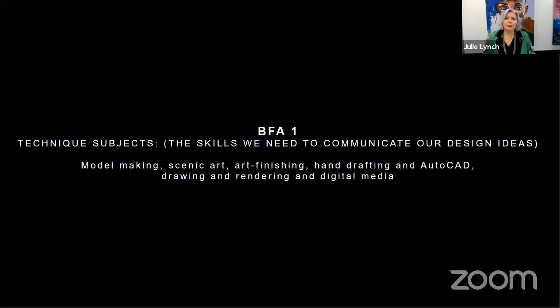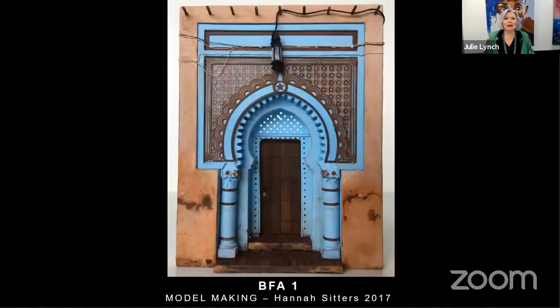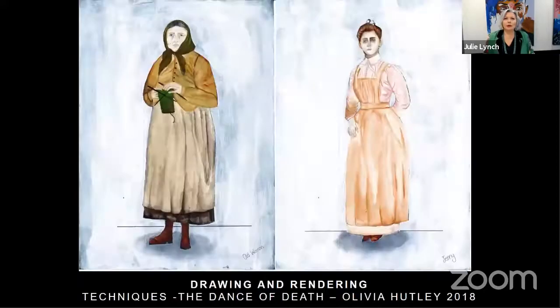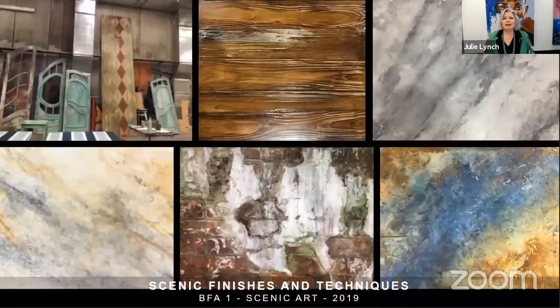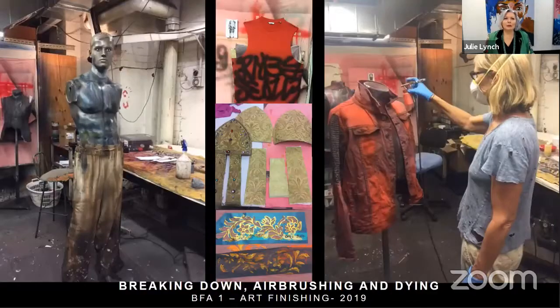The other main subject underpinning the practice subjects — across years one, two and three — is Techniques: the skills we need to communicate our ideas. These include model making, scenic art, art finishing, hand drafting, AutoCAD, drawing and rendering, and digital media. Examples include model making, drawing and rendering, Photoshop and Illustrator, scenic finishes and techniques, breaking down, airbrushing and dyeing for art finishing.